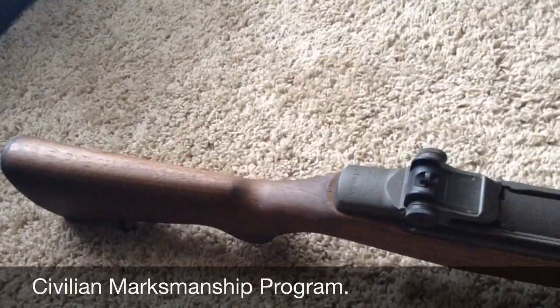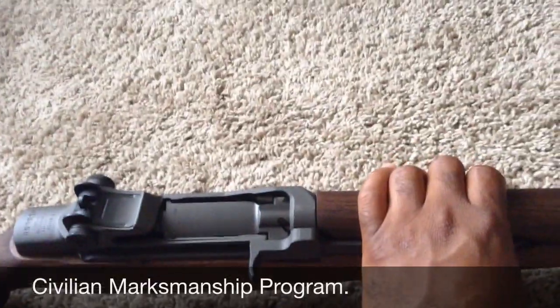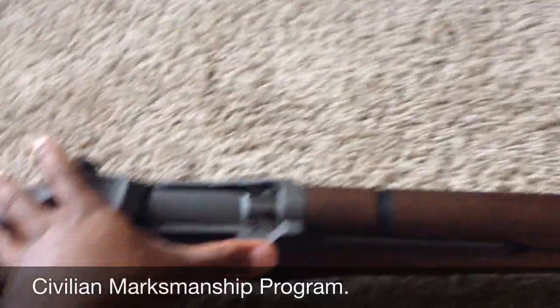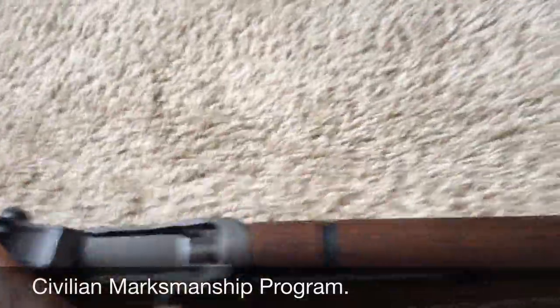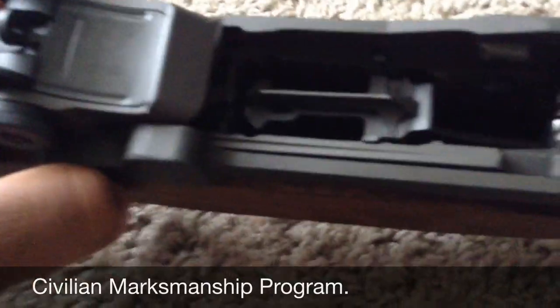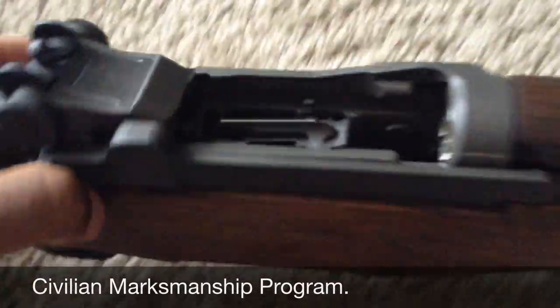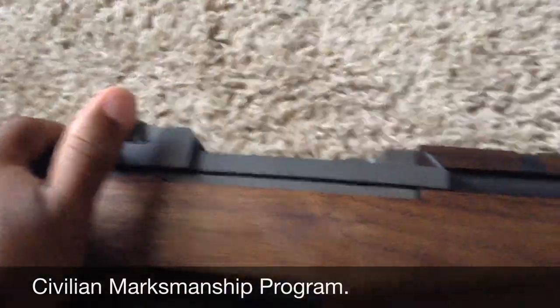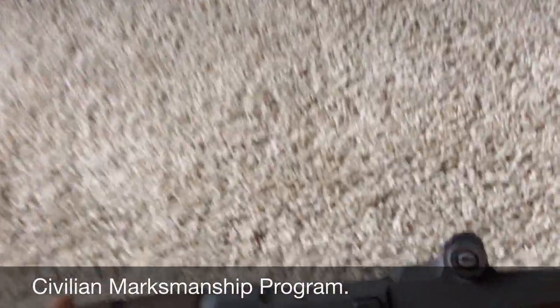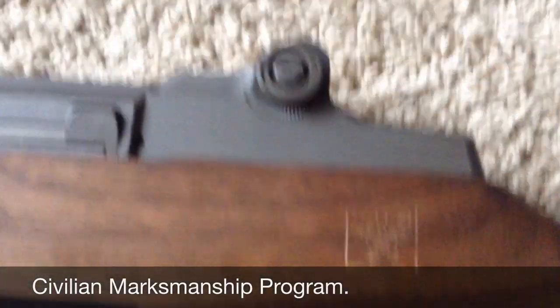This is the special select one that cost a thousand dollars, which was well worth it, trust me. Pull that bolt back — it's looking nice, nice, nice.